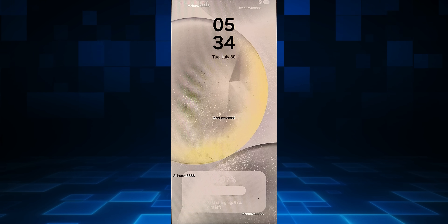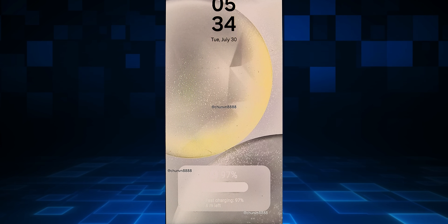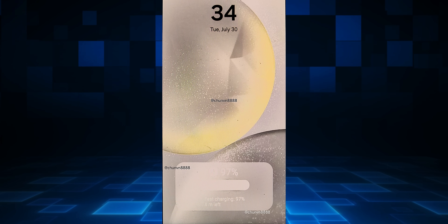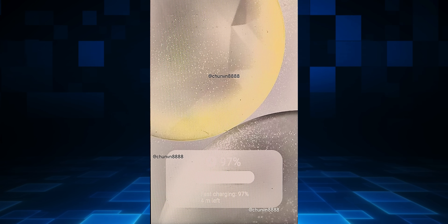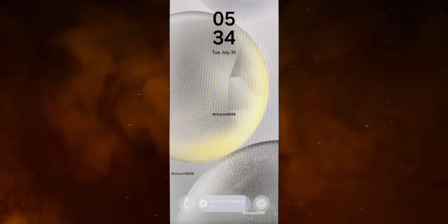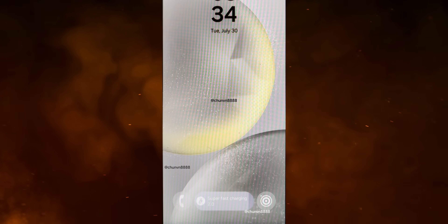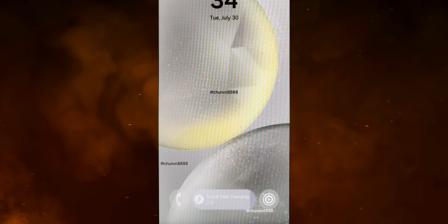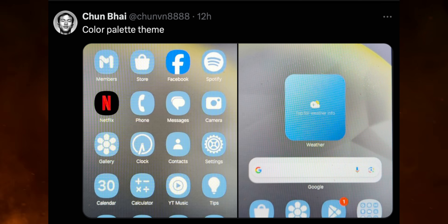Next we have another exciting leak — an all new lock screen design. At the bottom we have a widget showing battery percentage, a battery bar, and some charging information. Maybe we will get a couple of options for these widgets. On another screenshot, you can see a similar pill-shaped battery information bar at the bottom, and we have phone and camera icons which seem to be new icons.